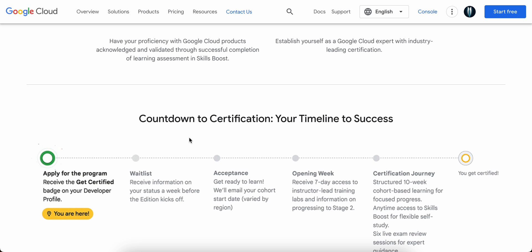Skills Boost is an important learning platform if you are looking for Google Cloud certifications — it's one of the key platforms you can utilize to learn and upskill yourself on Google Cloud. After completing Stage Two, you can earn a certification exam voucher by completing a specific number of required skill badges.